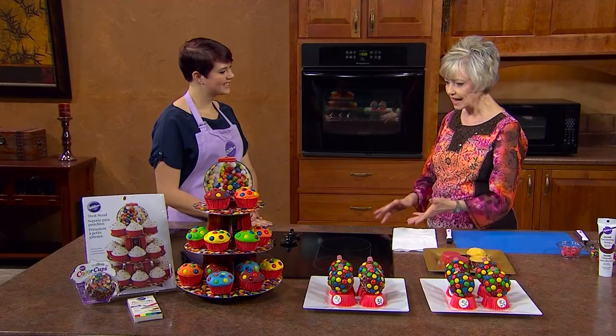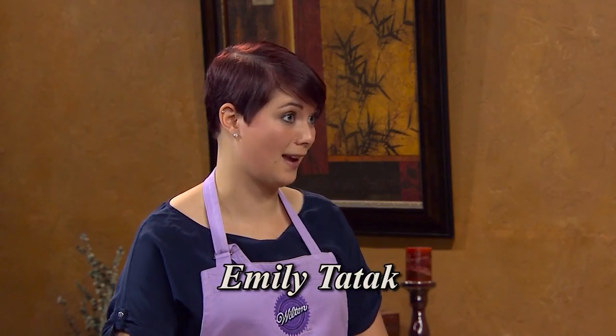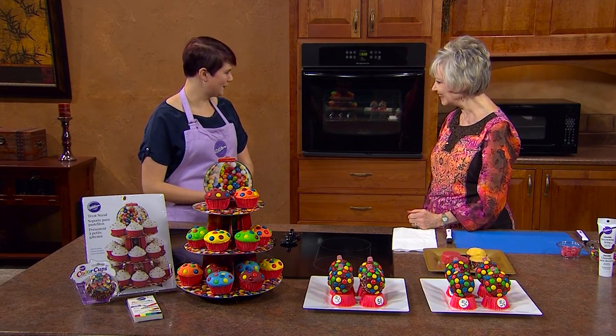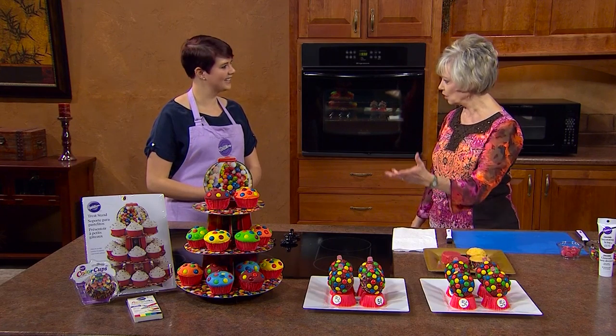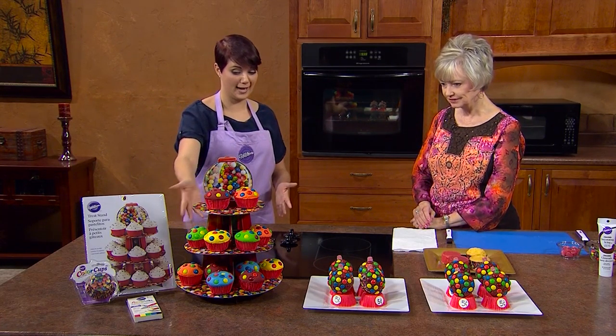We have a creative department, but this project — actually someone brought it in for a birthday, one of our co-workers' birthdays. I saw it in the break room and thought, oh, that's so cute, I want to show people how to do that. So just like normal people would come up with ideas? Absolutely, yes. So it's gumballs! This is one of our new stands — it's a gumball stand obviously.